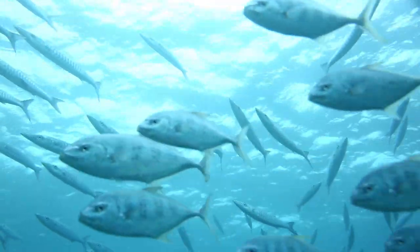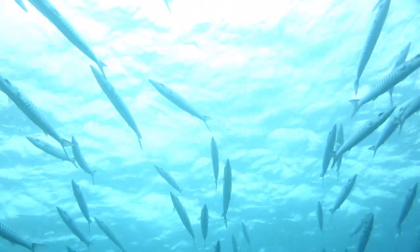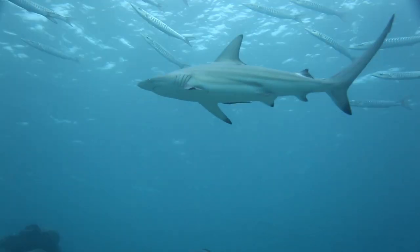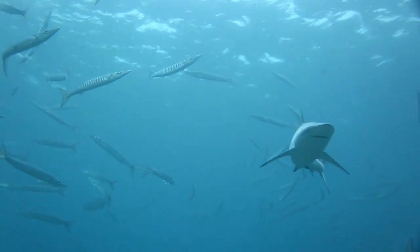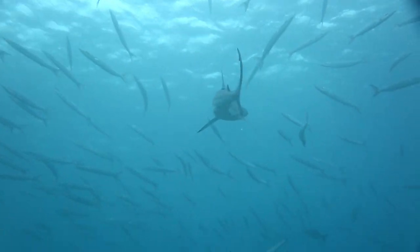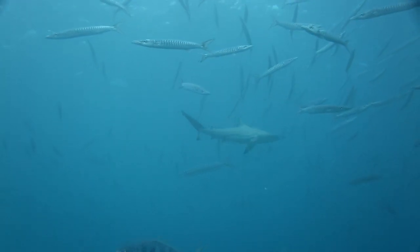I was just sitting there filming some trevally go past, with barracuda in the background. I get a bit shaky on the camera because I've just seen what's coming — it's that common black tip, but it wasn't on its own. It's a shame I didn't get better footage, but there's number two, number three, number four just down below, and I think there was a fifth one as well. So that was a pretty exciting moment.